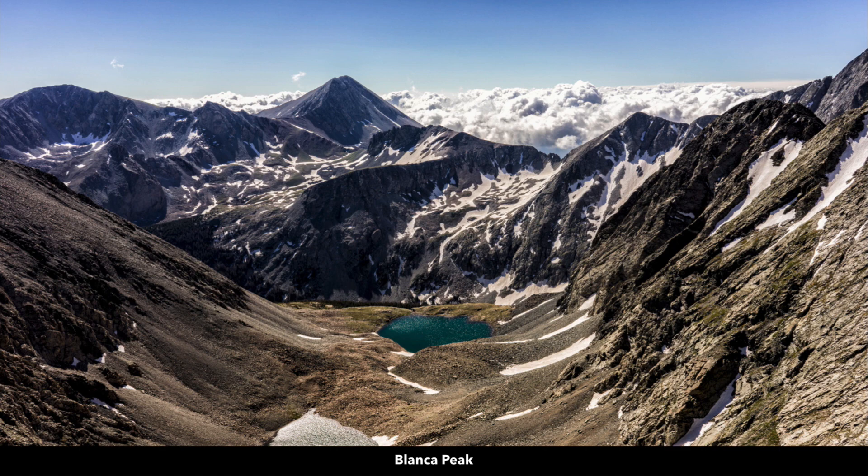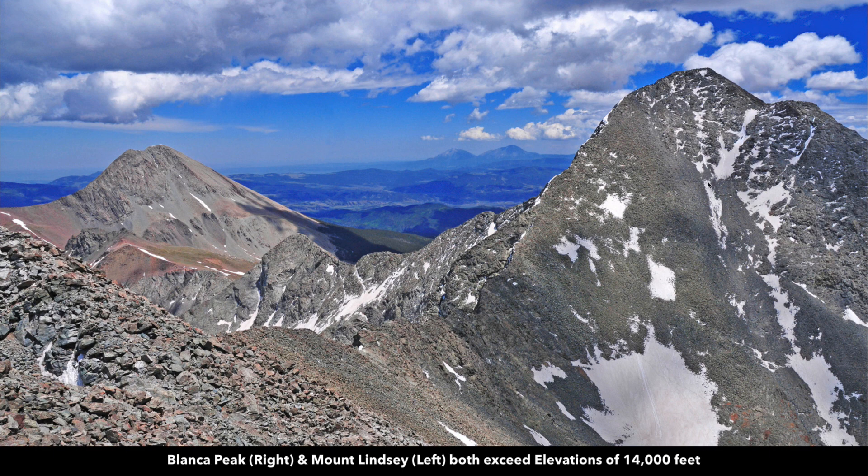Here's Blanca Peak at sunrise, with a lake created from the snowmelt. This is one of the faces of Blanca Peak, and there you can see the Spanish Peaks in the background.